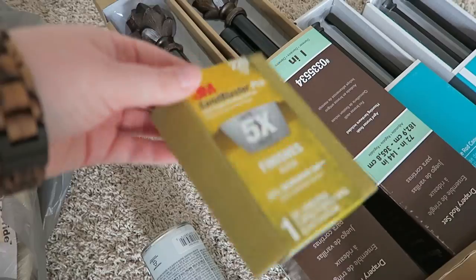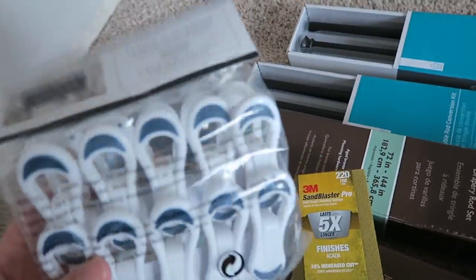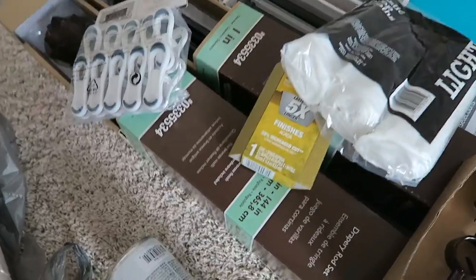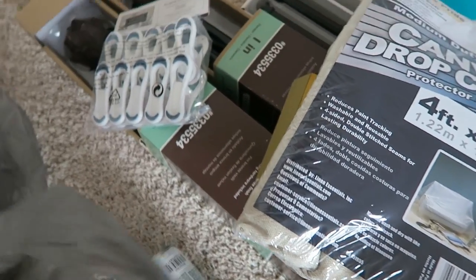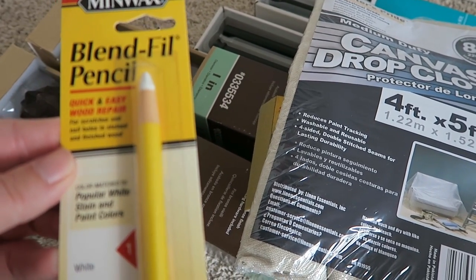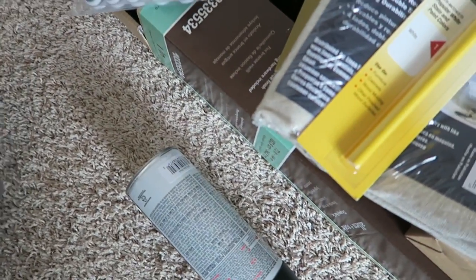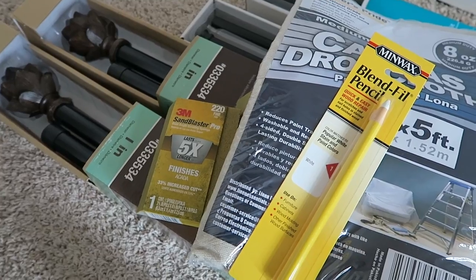I also got sanding blocks — 220 grit, which is what my painter told me to use on all the baseboards upstairs. My dad actually wanted some of those, so I need to bring them back to my parents' place. I also got a canvas drop cloth, and a Minwax wax fill pencil for touching up the white woodwork. And those sanding blocks are going home for my father.